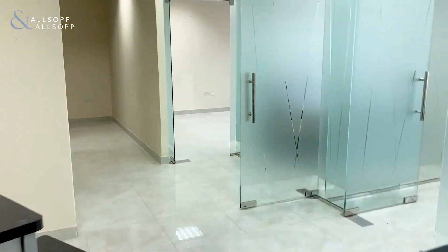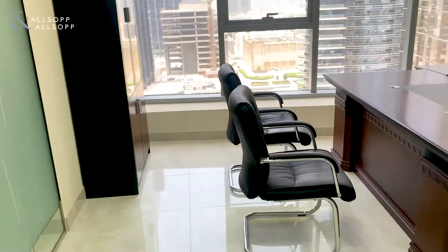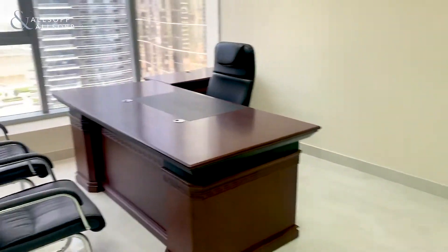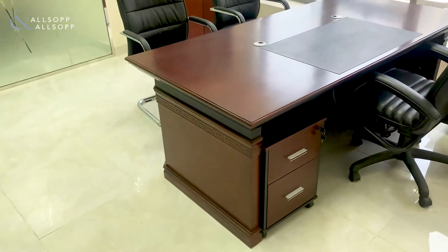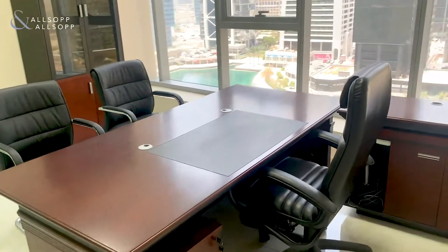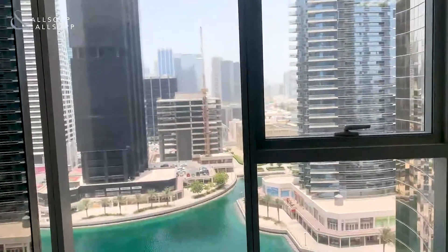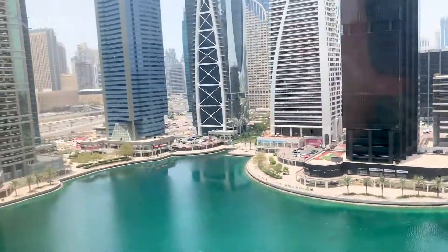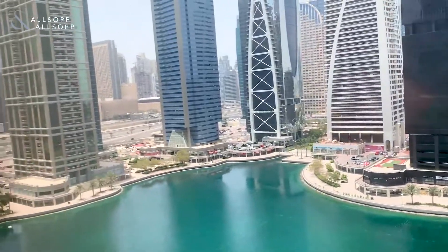As we go further through, we're going to see one of the manager cabins just here. Cluster I is one of the most, if not the most, popular cluster in JLT for offices, based on the fact that it's nice and easy to access with a car or from the metro station. This office is really bright naturally, you have an excellent lake view, and you can see over to the Dubai Marina and the Dubai Marina Mall. The metro is just a five minute walk away.